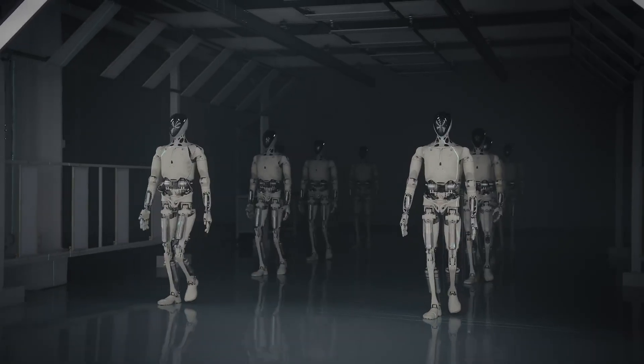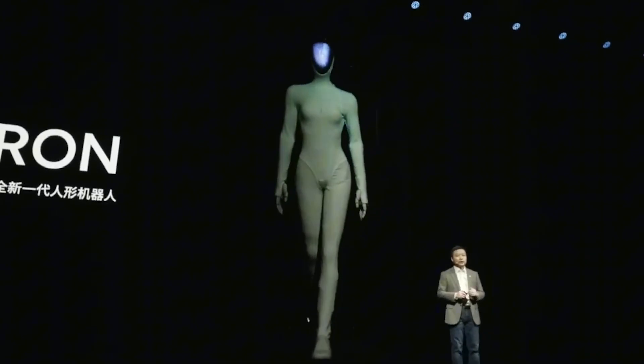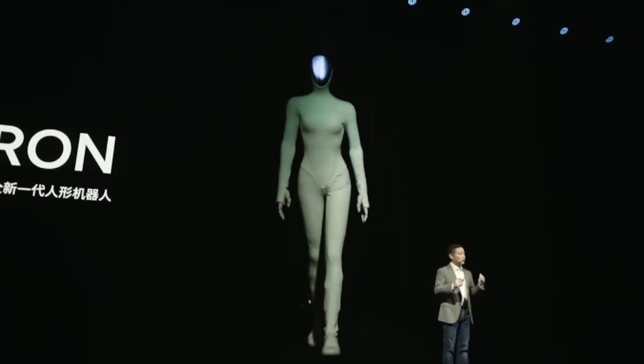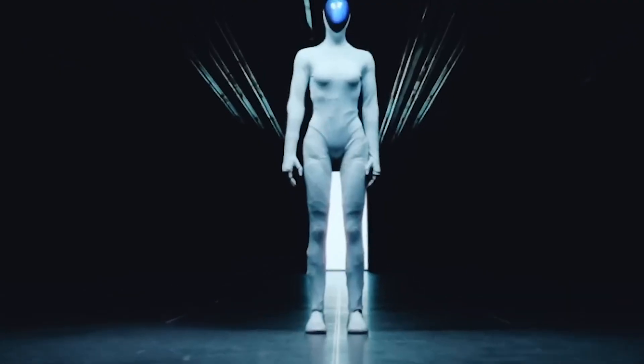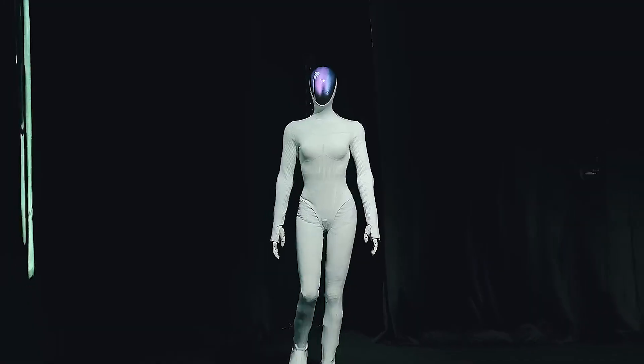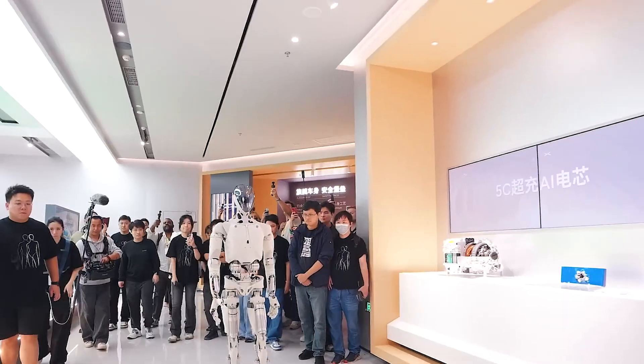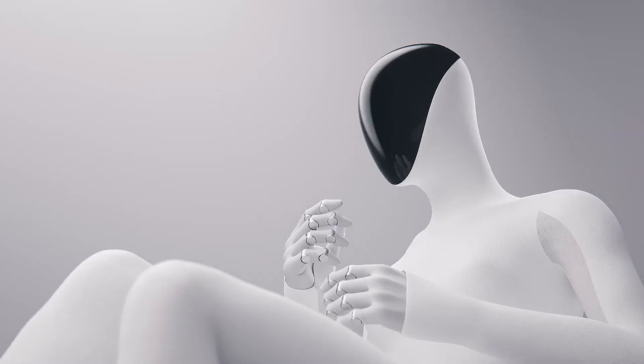His words, not mine. Though judging by what X-Pang showed, that clearly translates to giving their robot a pair of breasts. The company believes people are more likely to interact naturally with something that looks and moves like them, even if it blurs the line between tech and, well, personal preference.